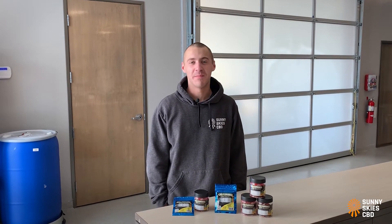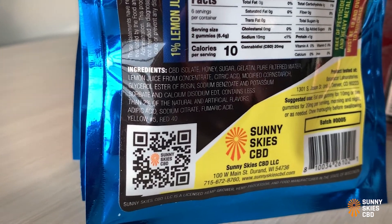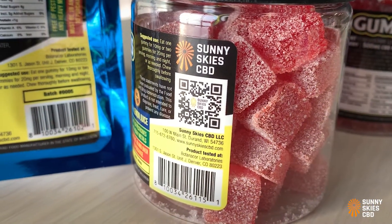As with every Sunny Skies CBD product, our gummies have a QR code on the label that when scanned, pulls up the lab results from that batch of product.